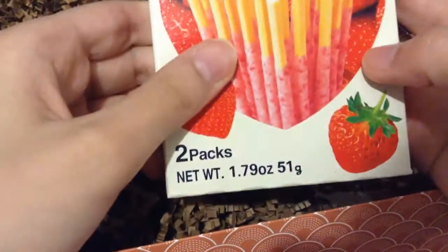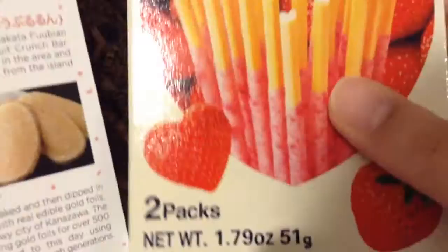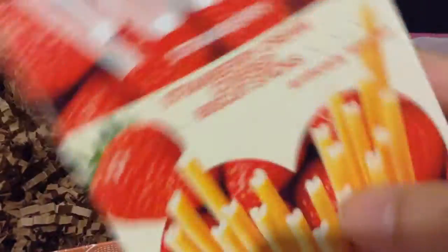I guess you can't have a box without these — Pocky! Strawberry cream covered biscuits. Heart shaped sticks — these are so cute. Perfect Valentine's Day snack. I've never had Pocky, so awesome.